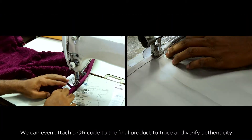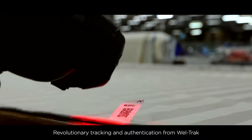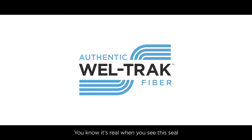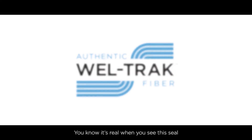We have developed an option of affixing a QR code on the final product through which the authenticity of the fiber can be traced. Thus, every product with a WellTrack seal carries the assurance of authenticity, having gone through a pioneering tracking and verification process.